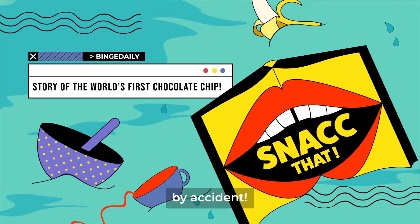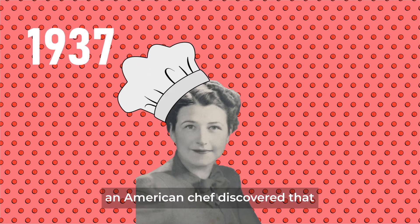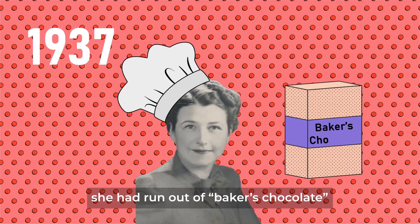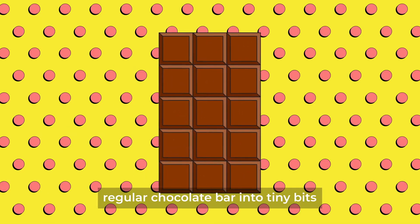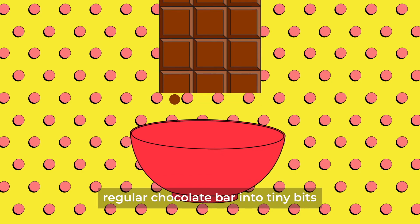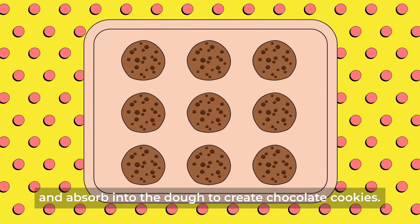By accident! It all started in 1937 when Ruth Wakefield, an American chef, discovered that she had run out of baker's chocolate while preparing cookies. Improvising, she chopped a semi-sweet regular chocolate bar into tiny bits as a substitute, expecting it to melt and absorb into the dough to create chocolate cookies.